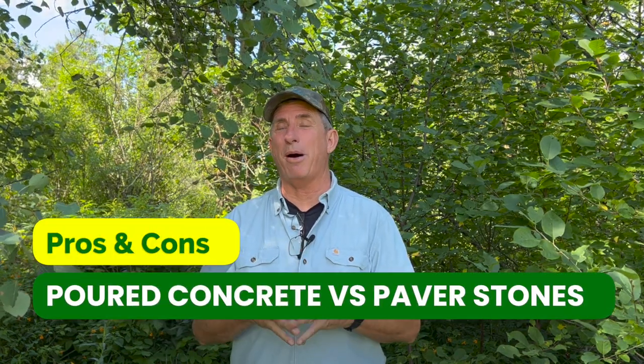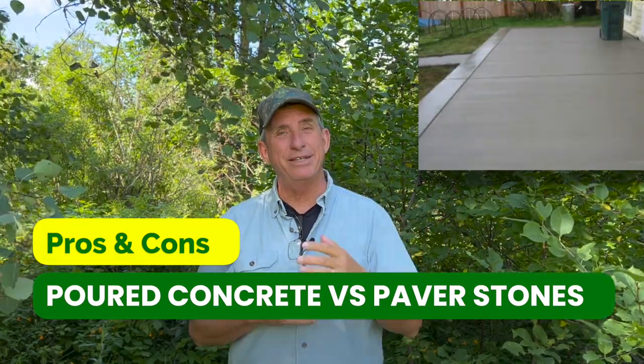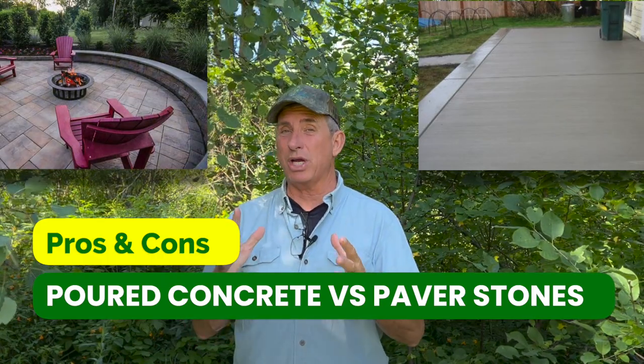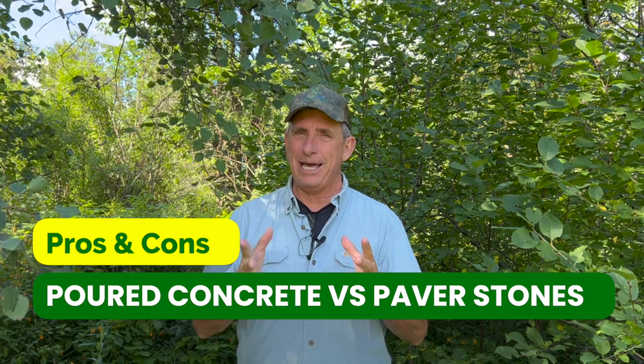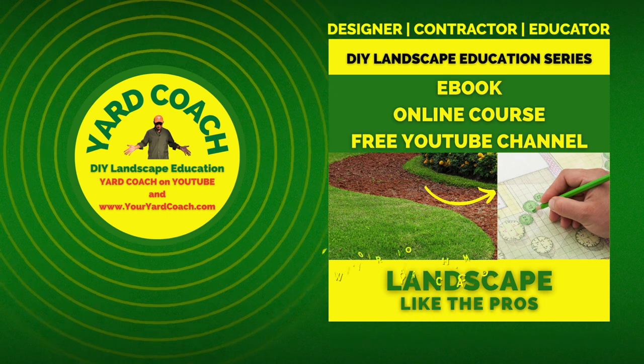Hey everybody, welcome to this week's video. We're talking about and asking some questions about the topic of concrete or paver block — which do you prefer? We'll cover some pros and cons of each so that maybe you can make a little more informed decision if you move forward with a landscape project yourself. Let's get rolling.